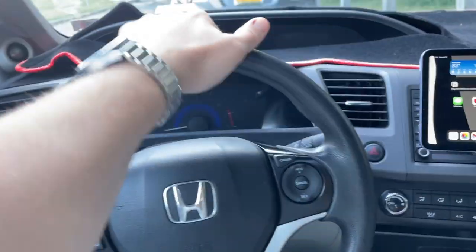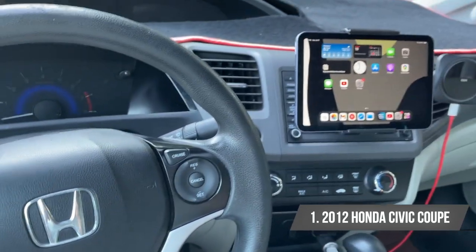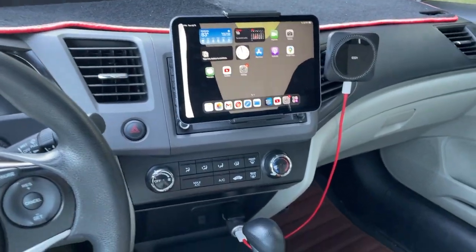Alright, so the first thing is obviously my car. It's a 2012 Honda Civic Coupe — I believe this is the EX Trim.